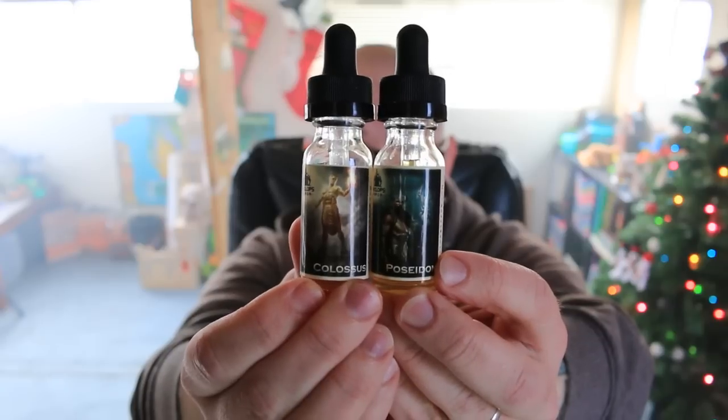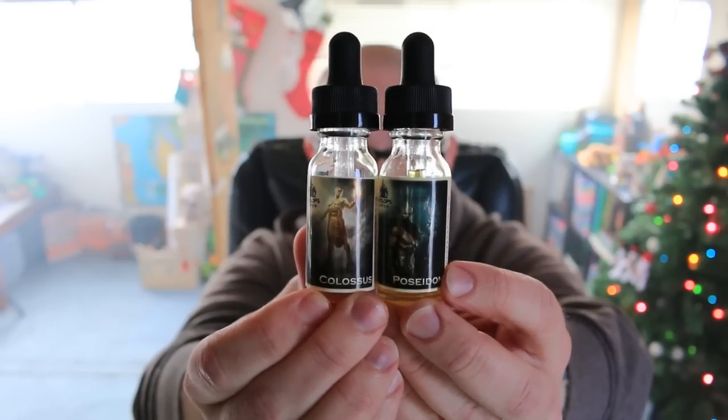Hello YouTube and welcome to another episode of the Cloudy Vape. In this video we're going to be talking about Poseidon and Colossus from Cyclops Vapor.